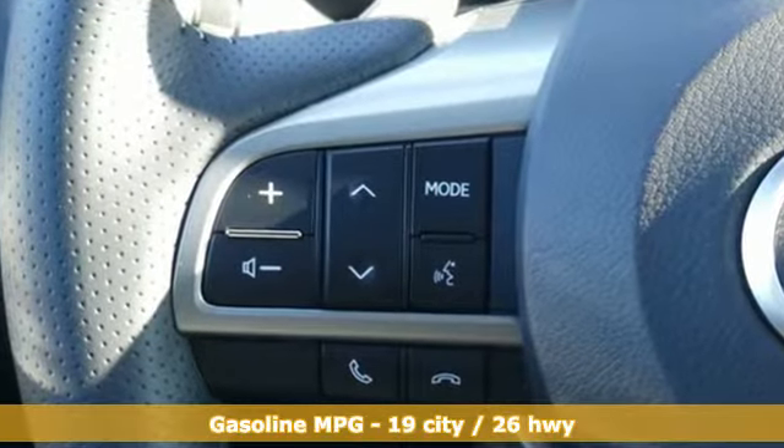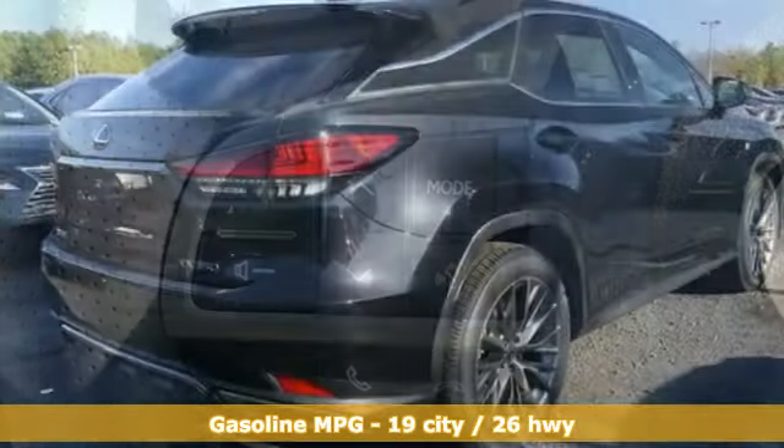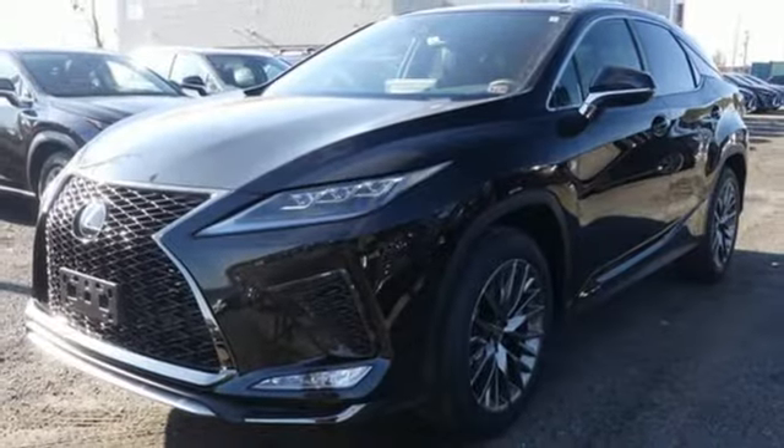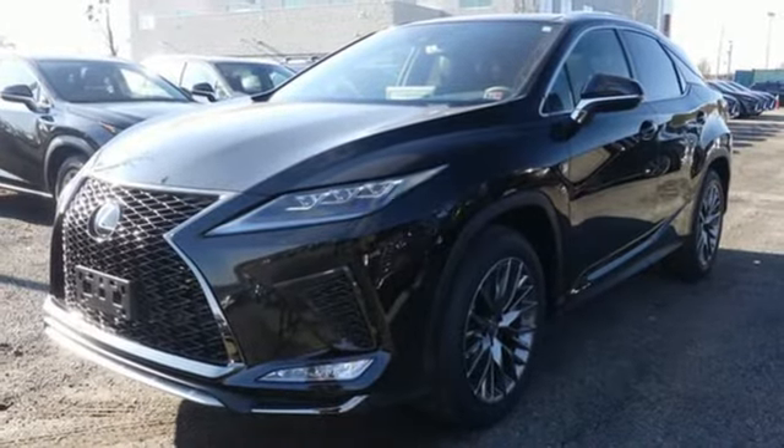V6 engine, active front and rear anti-roll bar, smart device navigation, power heated mirrors, dual zone climate control, autonomous cruise control.